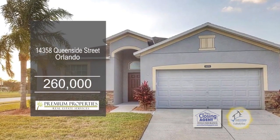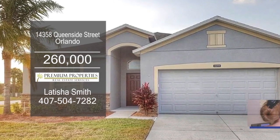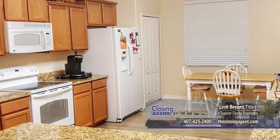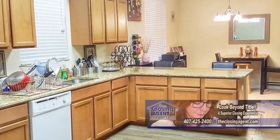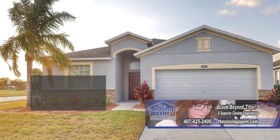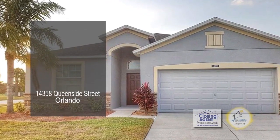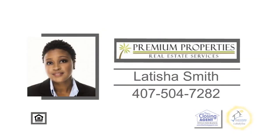This three-bedroom, two-bath home in Orlando is situated on a corner lot. The floor plan includes a cozy living room. The kitchen has granite counters, an eating area, and all the appliances are included. The HOA includes the use of the clubhouse, pool, tennis, basketball court, full gym, and playgrounds. Make an appointment with Letitia Smith to view this home.